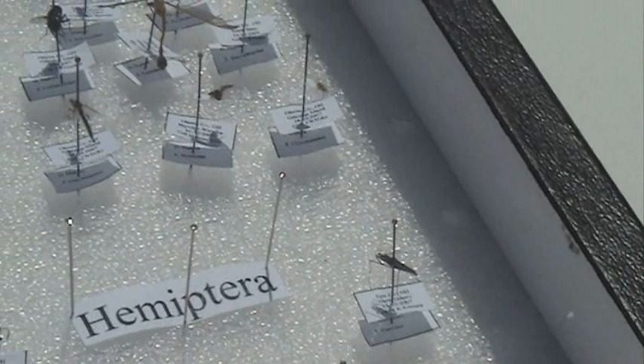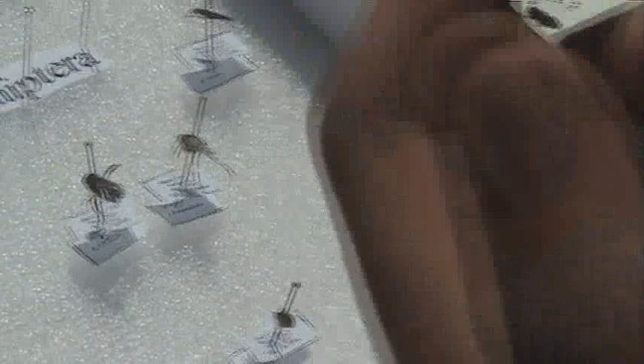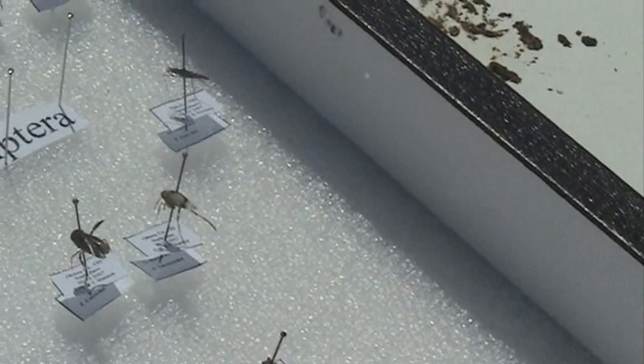Toad bug. We found it in the north quarry, and it looked exactly like a toad. Because a lot of toads taste bad, it's like a viceroy thing — so it tends not to get eaten.